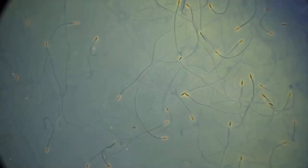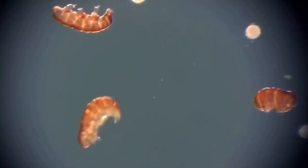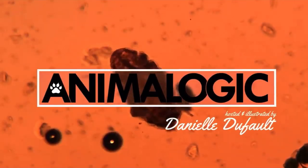Tardigrades are the most resilient animals in the universe, and there's probably one within a stone's throw from you right now. Hi, I'm Danielle, and you're watching Animalogic.